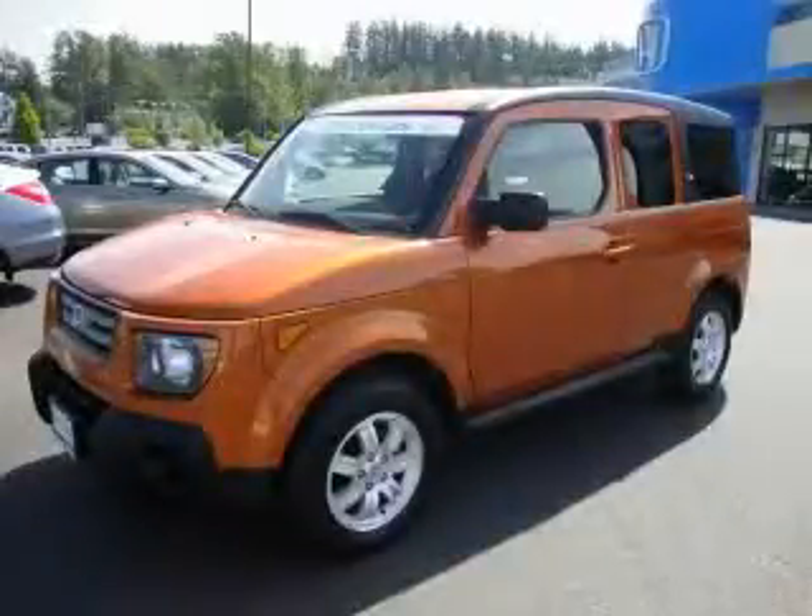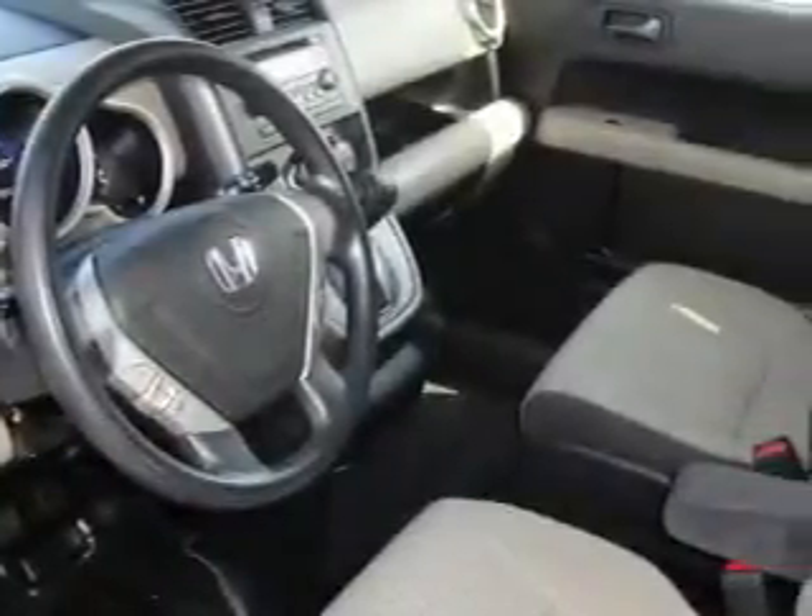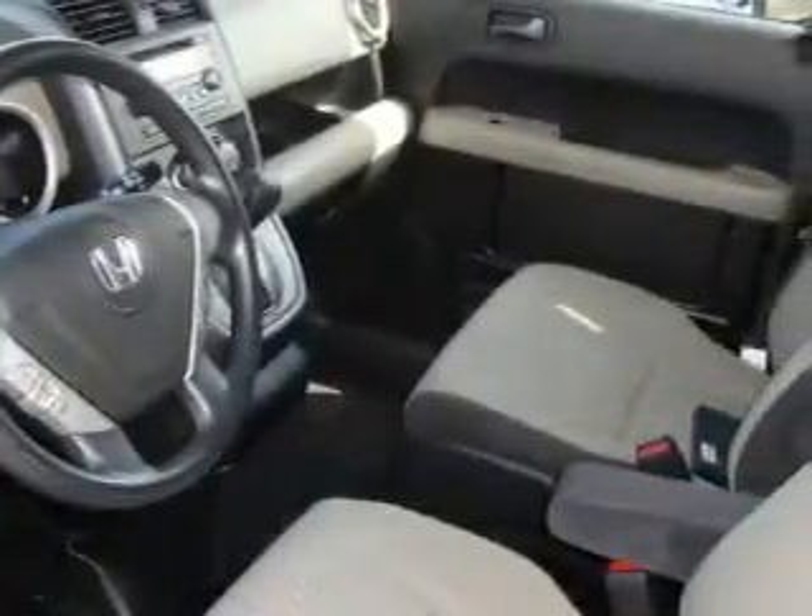This is a certified pre-owned 2007 Honda Element with unique styling. It features a 2.4-liter four-cylinder engine and a five-speed automatic transmission. Its top features include a CD player, and this automobile has fewer than 64,000 miles on the odometer.